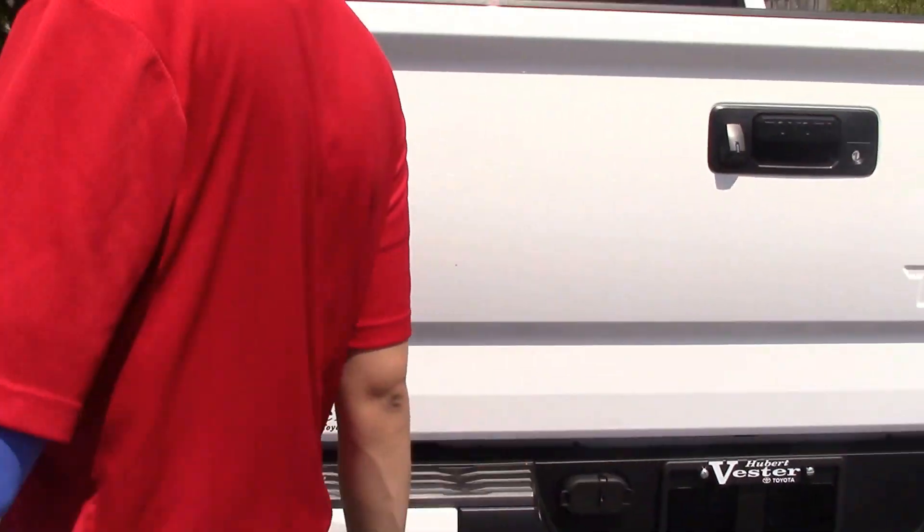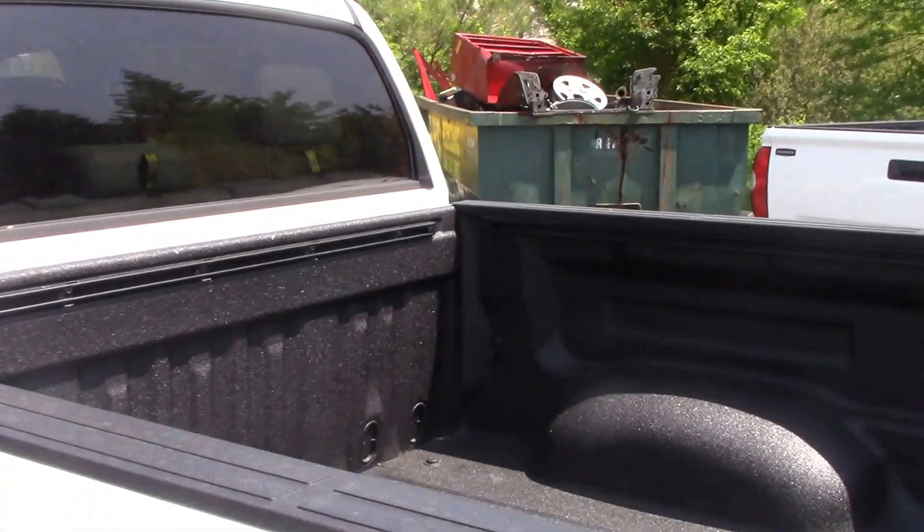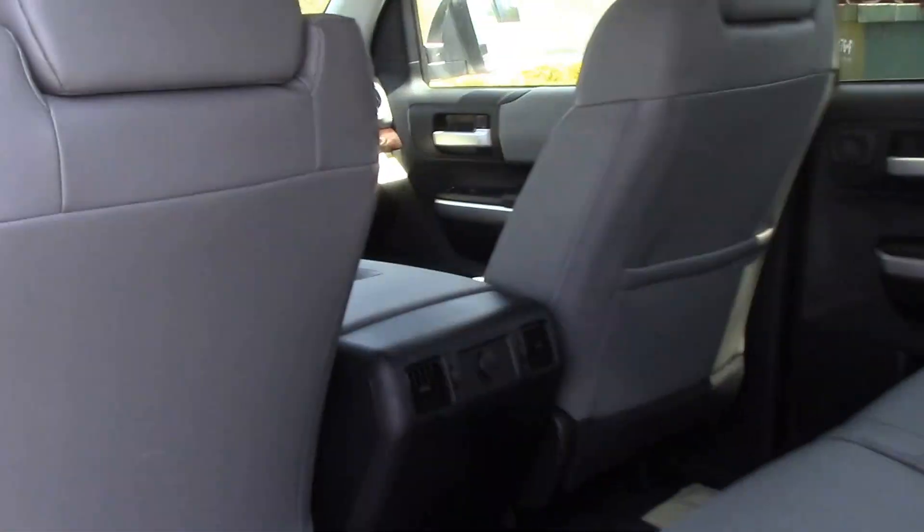We're going to go ahead and hop inside and talk about some of the interior features.